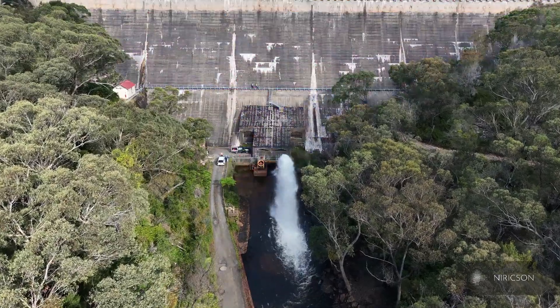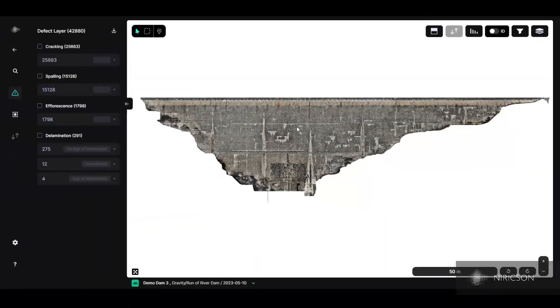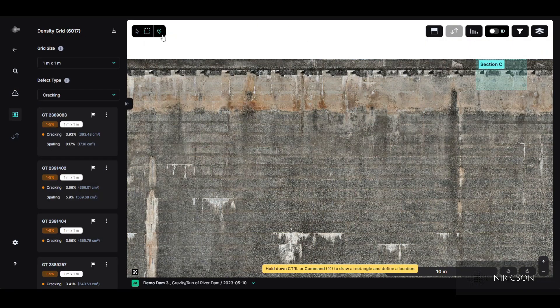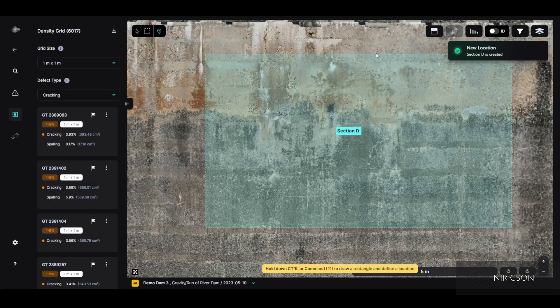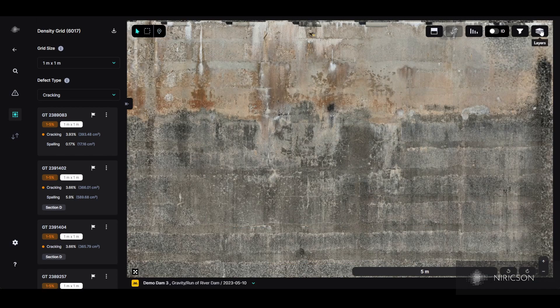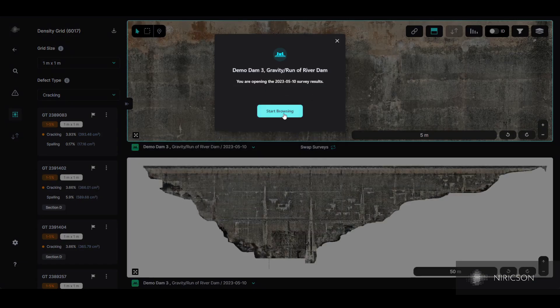By taking this initiative, Water NSW succeeded in creating a digital baseline of Cataract Dam powered by machine learning, which is repeatable in the future and will allow tracking of condition changes over time to establish deterioration trends and enable data-driven decision-making in the context of dam safety.